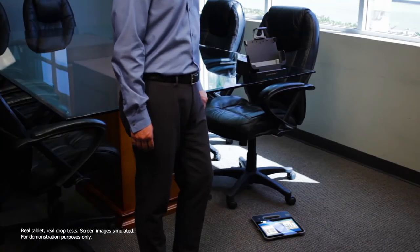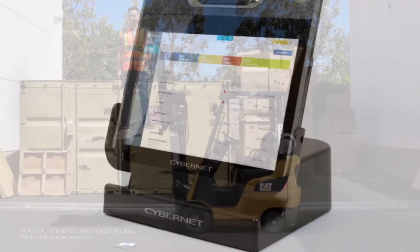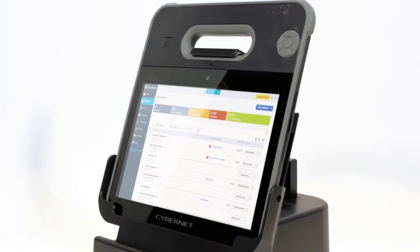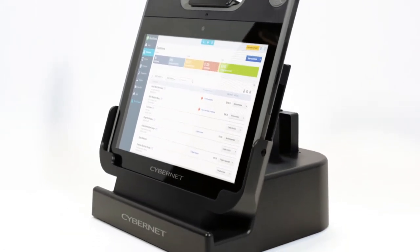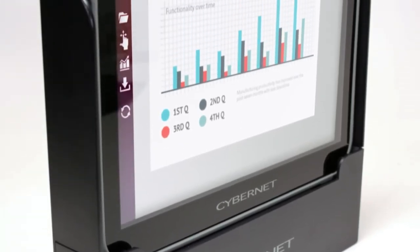Built to military standards, the Rugged X10 can survive drops and all kinds of physical damage. It comes equipped with a lightning-fast Broadwell i7 processor, ensuring your mobile applications will run as efficiently as you do.